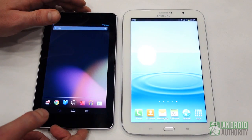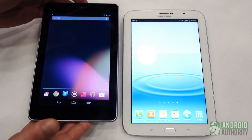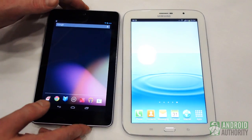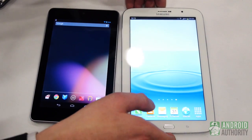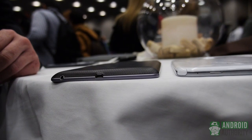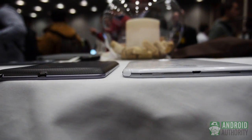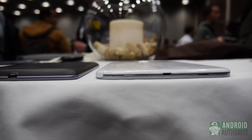Now, in terms of the weight, it's very, very comparable. For the Nexus 7, we're looking at 347 grams — it's about three quarters of a pound. Whereas on the Galaxy Note 8, we're looking at 338 grams. So very comparable and a little bit lighter, actually, which is impressive considering it has a bigger battery and a larger display as well.